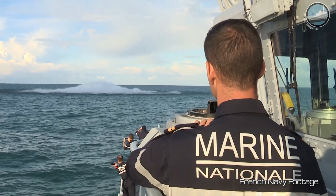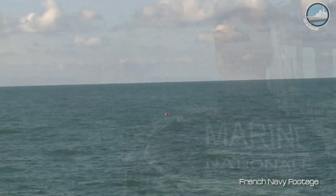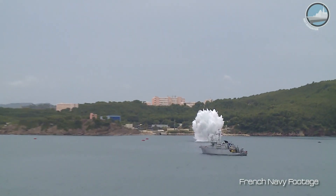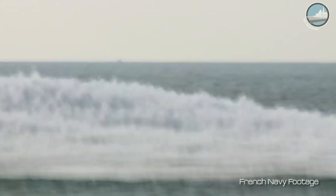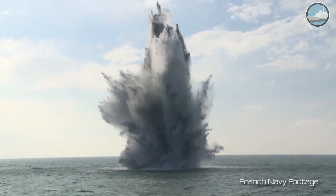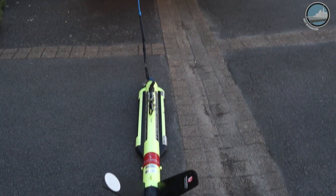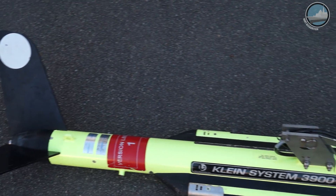We extend this mission to all the economic harbours of the French coast, from the Channel to the Atlantic Ocean and the Mediterranean Sea. We also conduct this kind of mission with our allied countries or in strategic areas. For example, in the Persian Gulf, every two years we perform a six-month deployment of two mine hunters and one mine clearance diving team to update our database and our knowledge of the area.